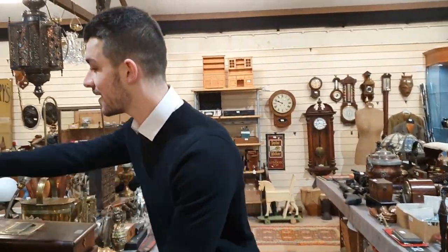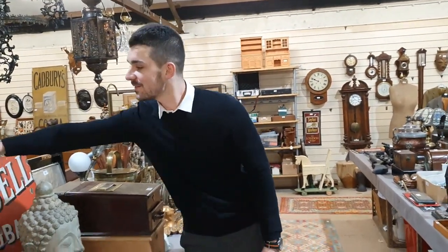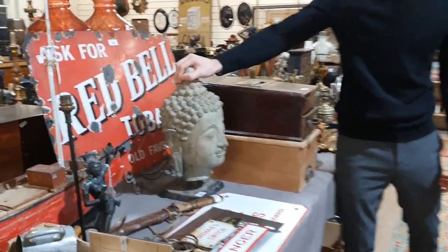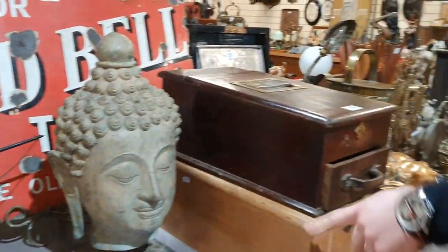We've got enamel signs — another nice large one back here, the Red Bell tobacco, nicely weathered as well. And a large Buddha's head. I know they're popular and cost hundreds of pounds in all of the furniture shops — that's a nice one on a plinth there.